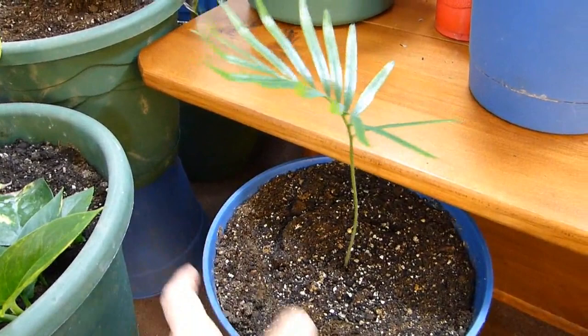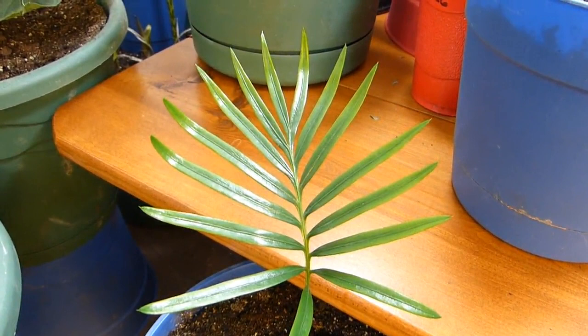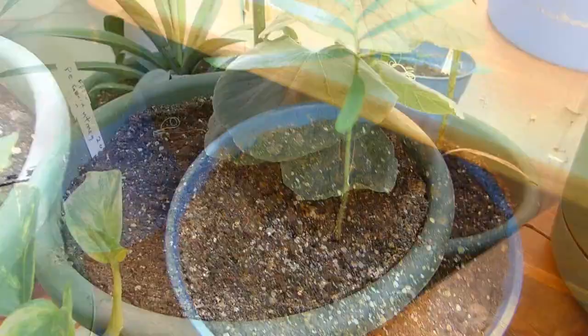This is my sago palm. Isn't that beautiful? 250 million years of history on this plant, and it's just as beautiful today as it probably was way back then. It only has one frond — one stalk coming up so far — but I'm sure it'll get another one. At least I'm hoping.